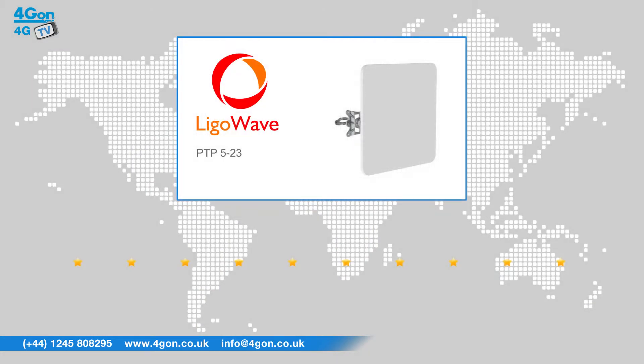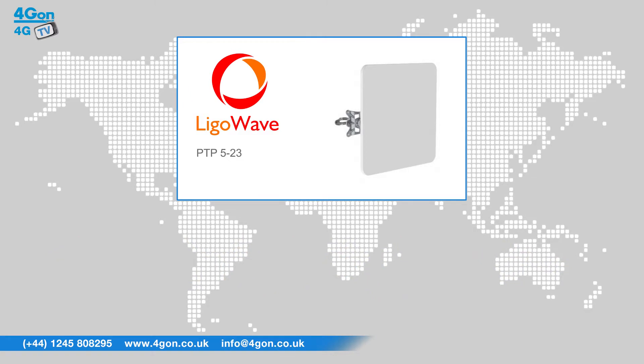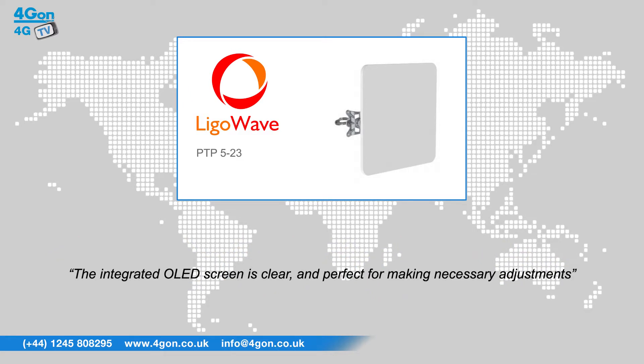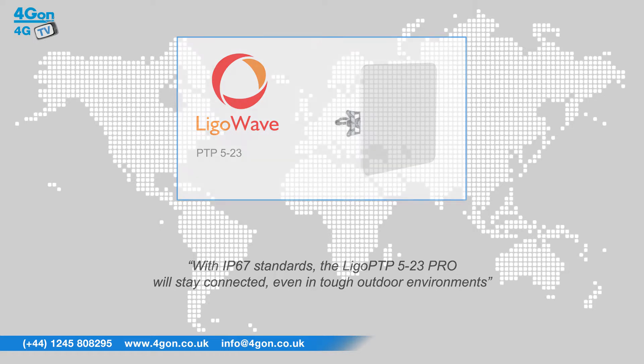After reviewing the LIGO WAVE 523 Pro, we've given it a 4G on rating of 9 out of 10. This LIGO WAVE antenna is light and durable, making for an easy installation. The integrated OLED screen is clear and perfect for making necessary adjustments. With IP67 standards, the LIGO PTP523 Pro will stay connected even in tough outdoor environments.